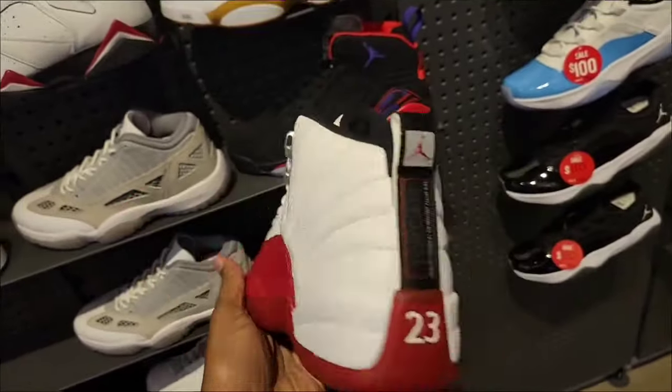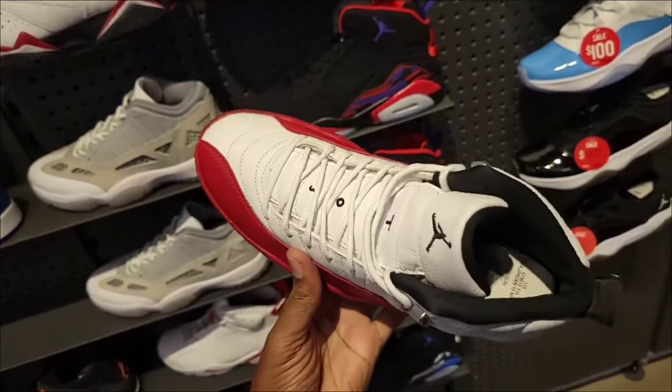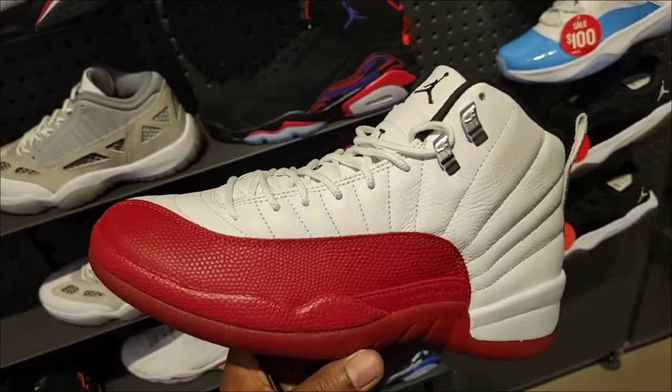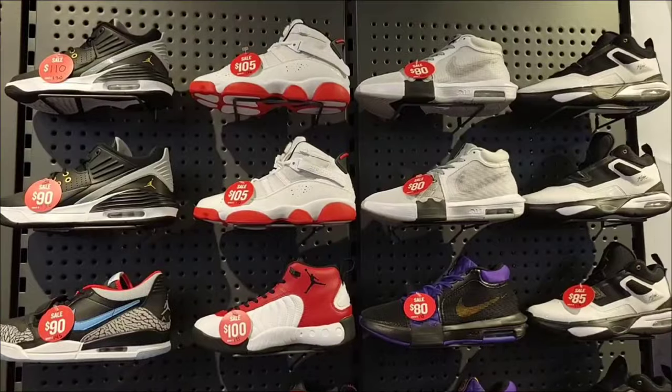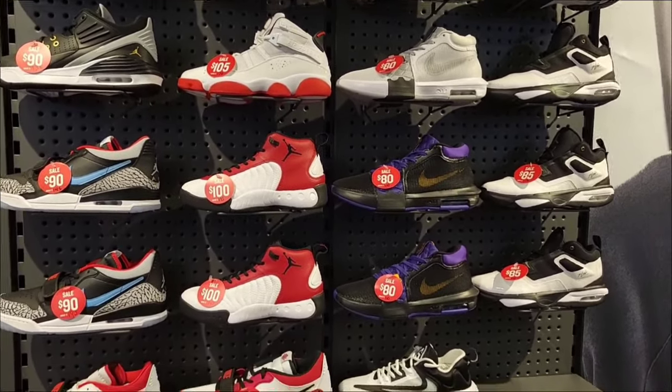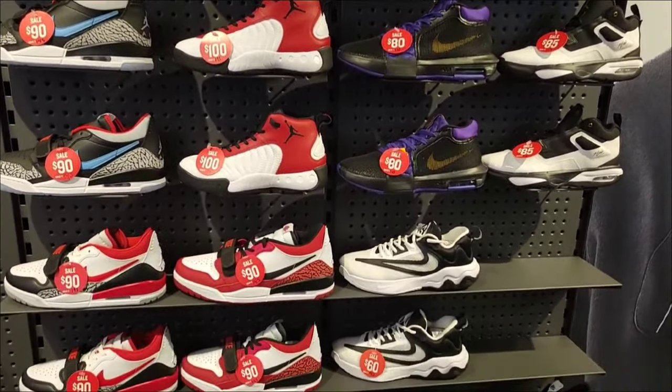They still have men's pairs of Cherries, which most stores don't have men's sizes left. Still full retail of $210 — definitely a fire classic shoe. Some of the budget sneakers all seem to have red tags on them, which is a good thing. Let me know if there's anything here you guys would add to your collection.